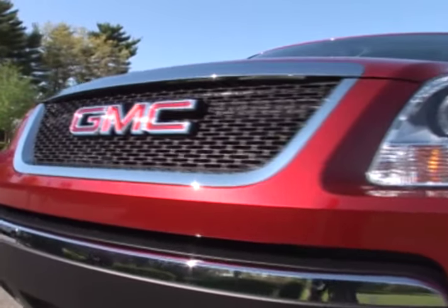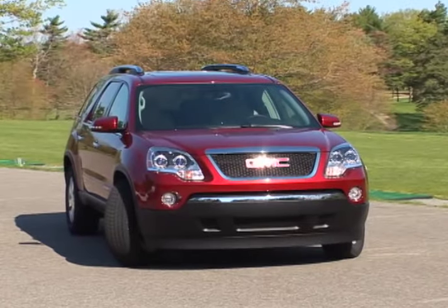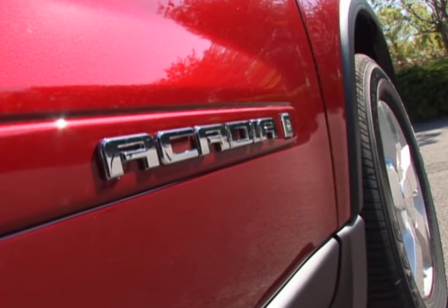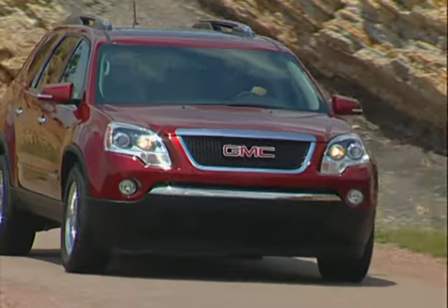The GMC Acadia stakes its claim in the crossover SUV market by delivering the best features of a large wagon and an SUV, along with comfort, practicality, and more than a dose of luxury.